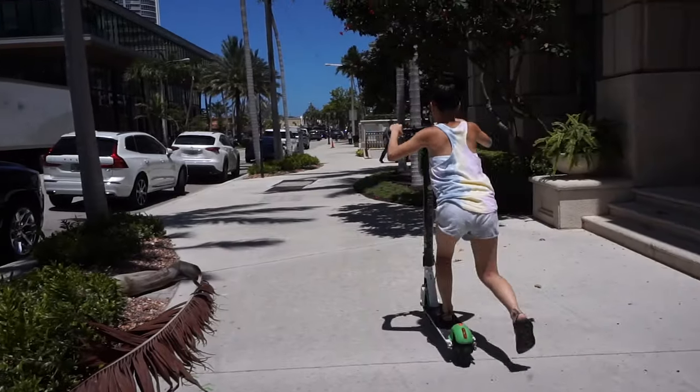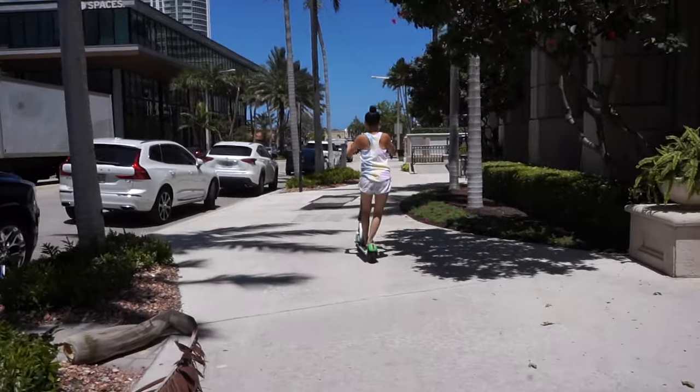We got distracted with the scooters in downtown, so we didn't have time to check out the park before heading to the airport. We only spent every other day in Fort Lauderdale — all the days in between we went to Miami. You can see more of the trip there, and subscribe for more Florida vacations like Disney World.